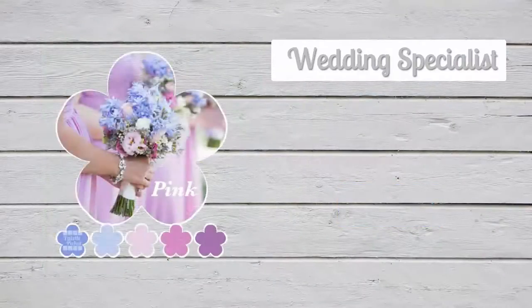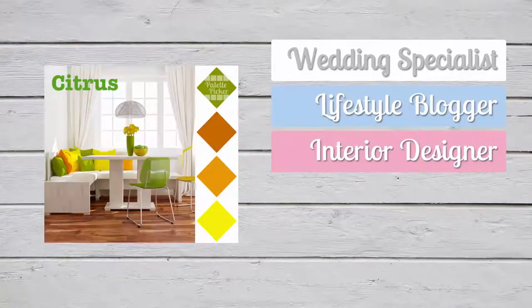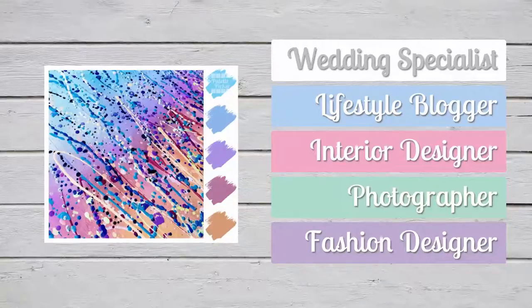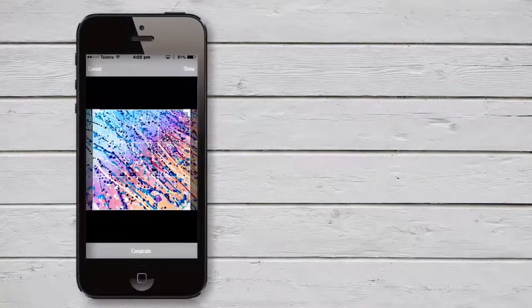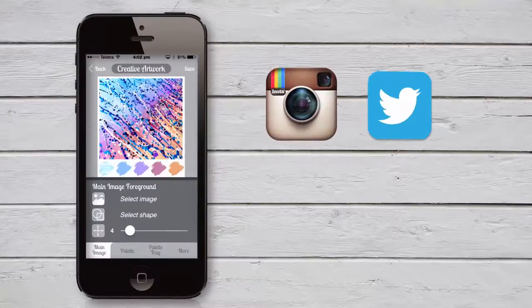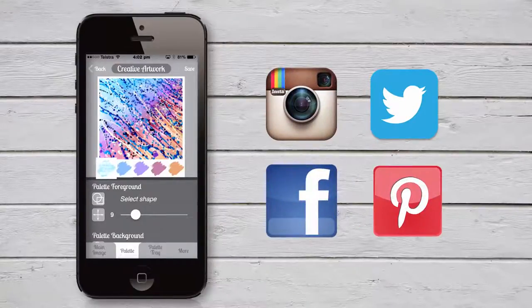Whether you're in the wedding industry or you're a lifestyle blogger, interior designer, photographer, fashion designer or simply a creative artist, the Palette Picker app will help you create professional images with matching colour palettes in stylish and creative ways to share with your audience on a variety of social media platforms.